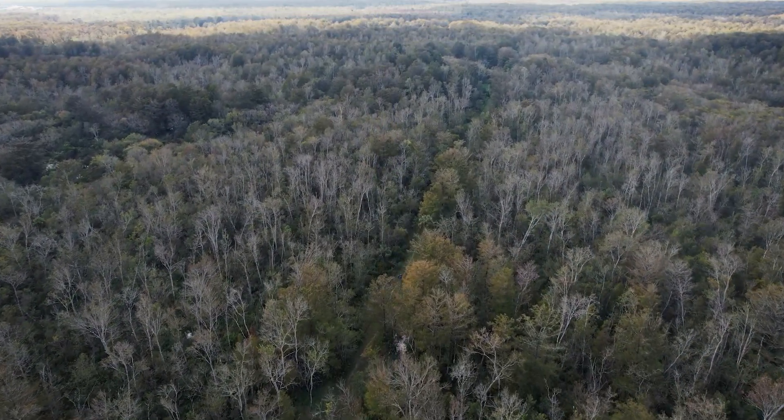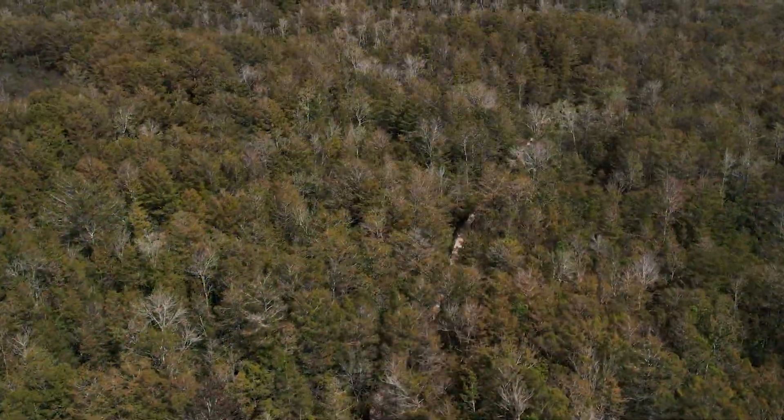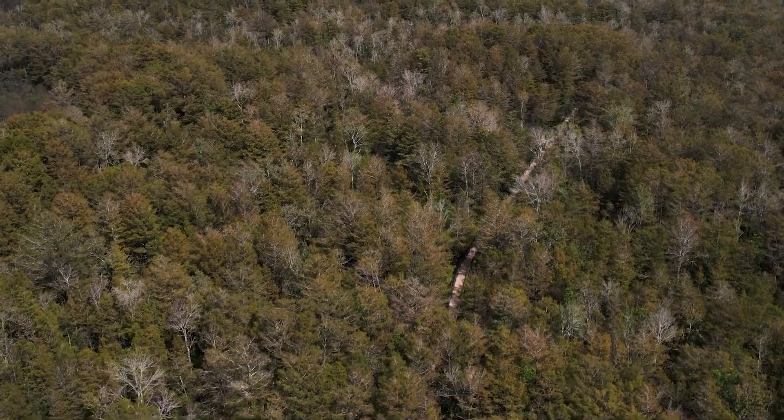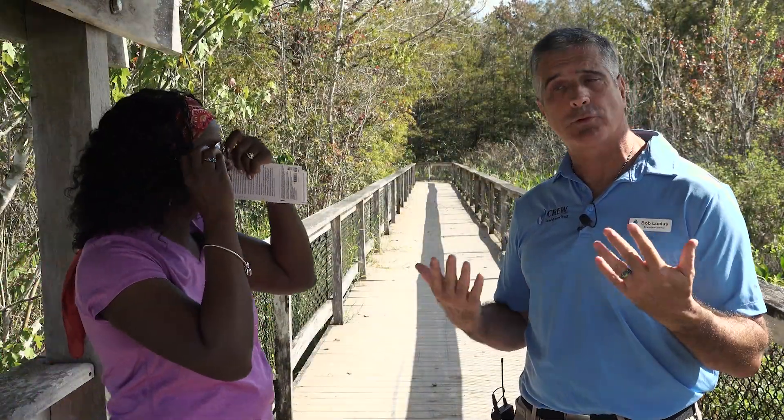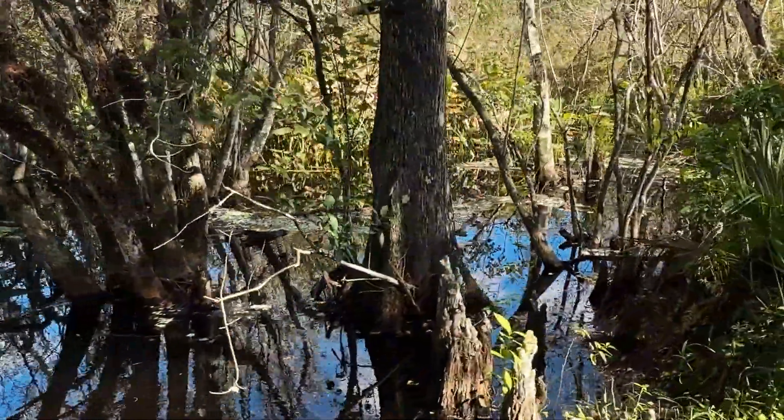This one is a little less than 8,000 acres. There's a 12-mile tram hiking trail that goes in a big loop around this property. We're standing on the boardwalk right now — it's a 1,400-foot boardwalk that will take you through a maple and cypress swamp.